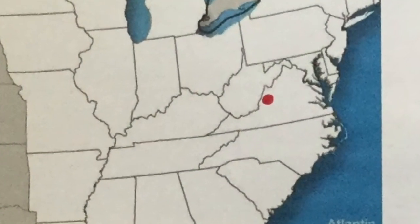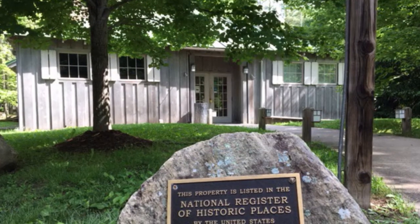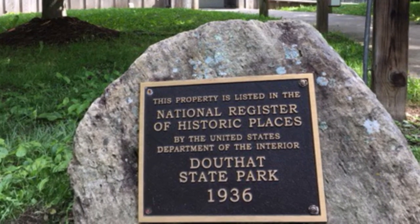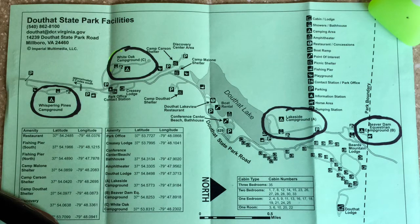Let me give you a brief overview of the park. It is located in west-central Virginia, about 220 miles southwest of Washington, D.C. The park was established in 1936, and many of its structures were built by the Civilian Conservation Corps. The park is a relatively narrow strip of land that runs south to north along the banks of Wilson Creek for about seven miles. The Douthat Park Road also follows along this creek from south to north.